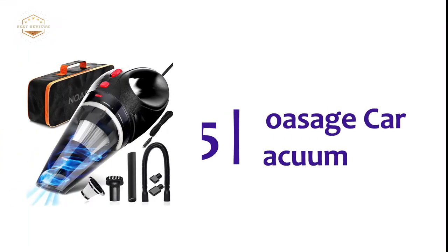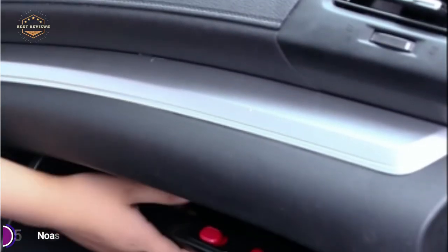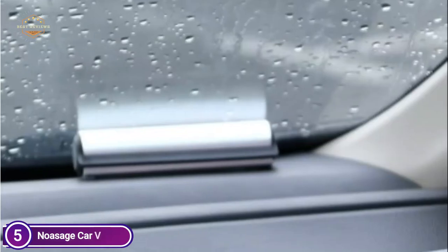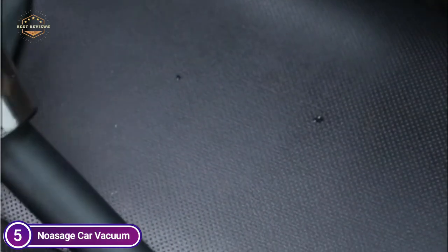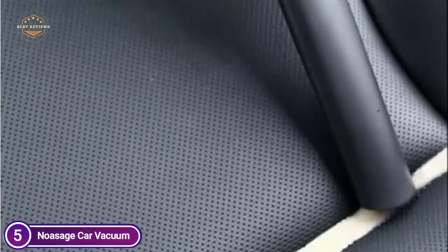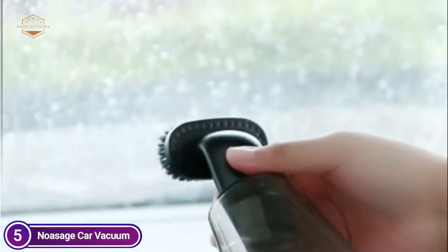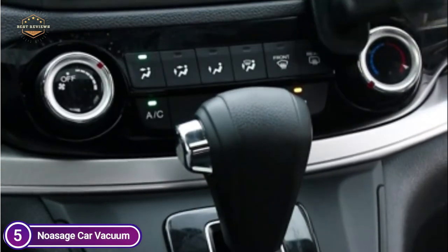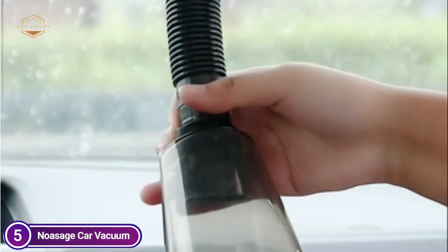Starting off our list at number 5, the Noah's Edge Car Vacuum. This car vacuum cleaner comes with more suction power. With a 120-watt motor and powerful suction of 4,500 pascals, it will effectively remove pet hair, food residues, and dust. The vacuum weighs just 1.6 kilograms, making it lightweight and portable, and features a power cord that measures 14 feet long, which is sufficient to reach all areas.